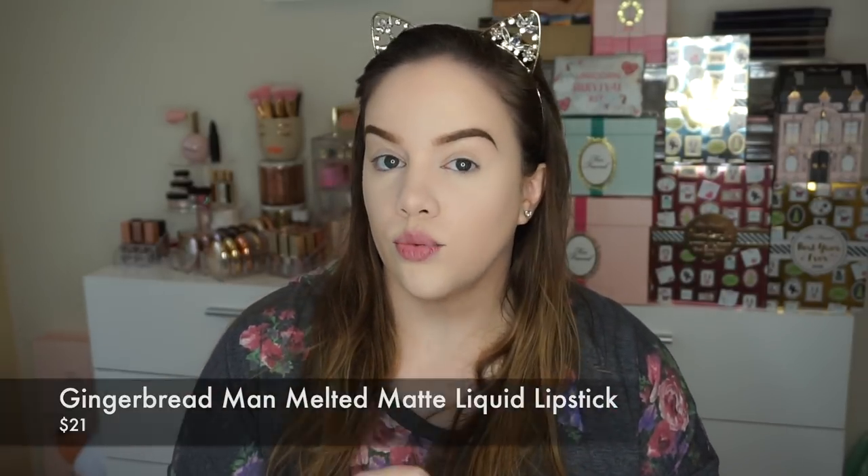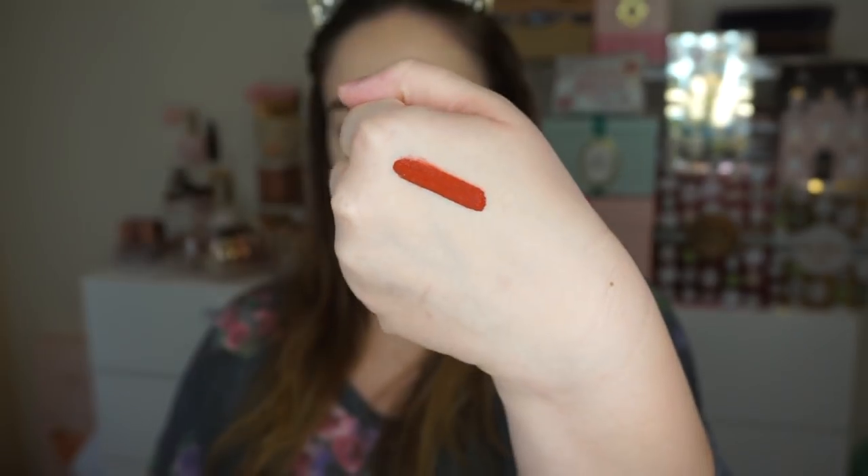I do have last year's melted matte lipstick in Gingerbread Man — a color I really loved. It's like a warm orangey brown and it's a beautiful color; we sold out of it at my store. It smells so good. It does dry down to where you can't quite smell it, but it's so nice when you're putting it on — it smells just like gingerbread cookies.